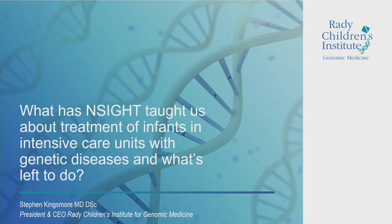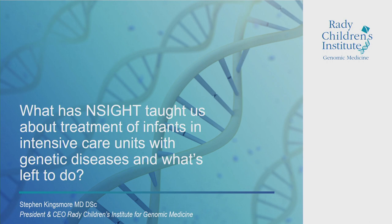Thank you, Anastasia, and thank you to Robert for raising the bar. So I'm going to try and trump him. What has INSIGHT taught us about treatment of infants in intensive care units with genetic diseases, and what's left to do? Pretty straightforward.